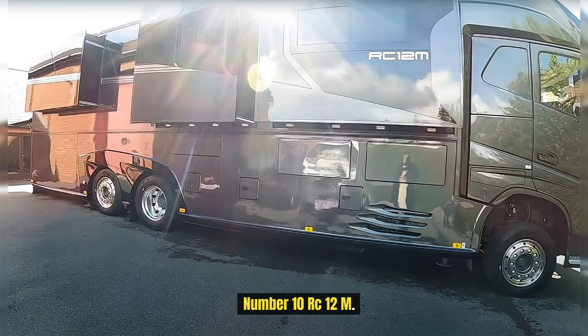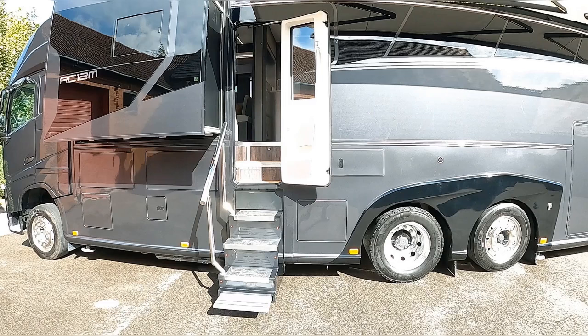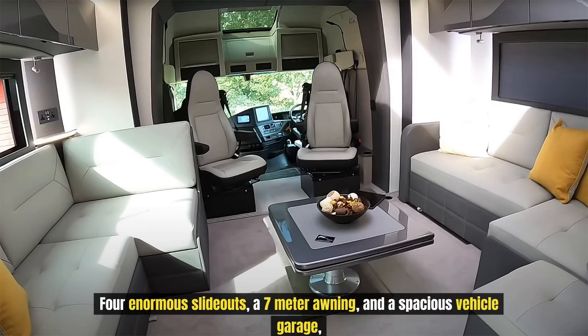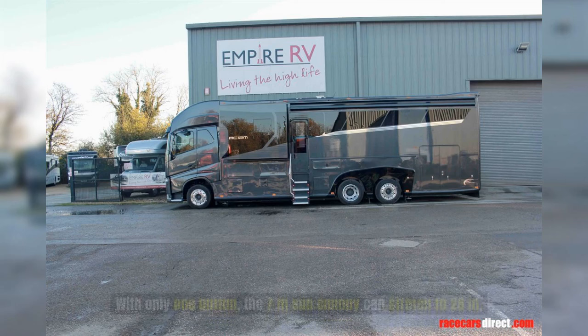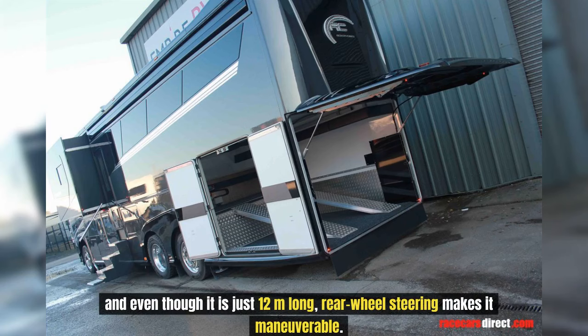Number 10: RC-12M. Introducing the RC-12M, a luxurious motor home built on a Volvo FJ chassis and outfitted with an astounding array of equipment. Four enormous slide-outs, a 7-meter awning, and a spacious vehicle garage with accessible underfloor chambers and hydraulic steps provide ample storage. With only one button, the 7-meter sun canopy can stretch to 28 meters, and even though it is just 12 meters long, rear-wheel steering makes it maneuverable.